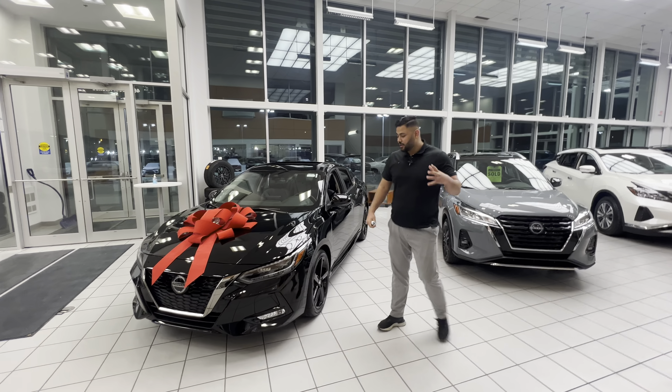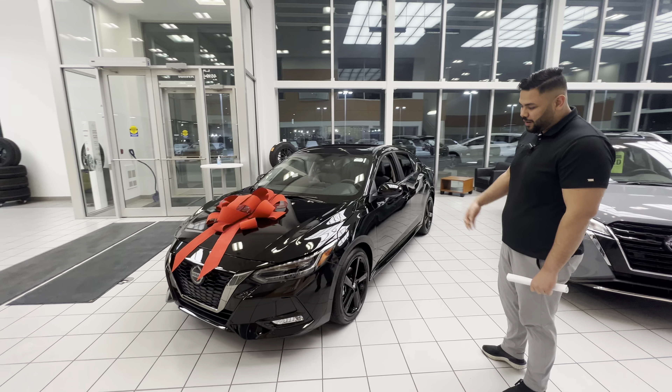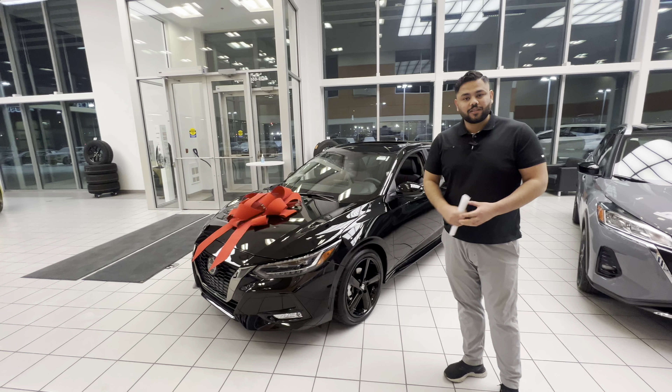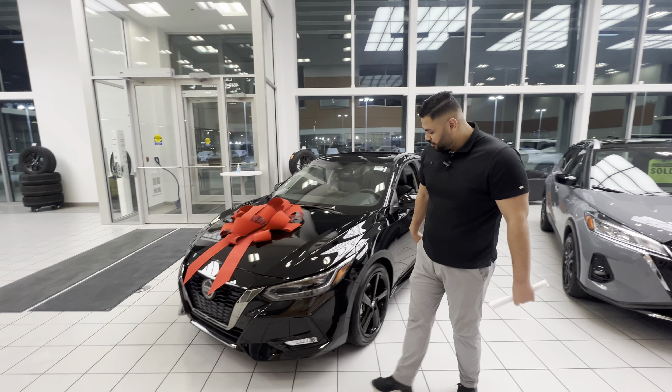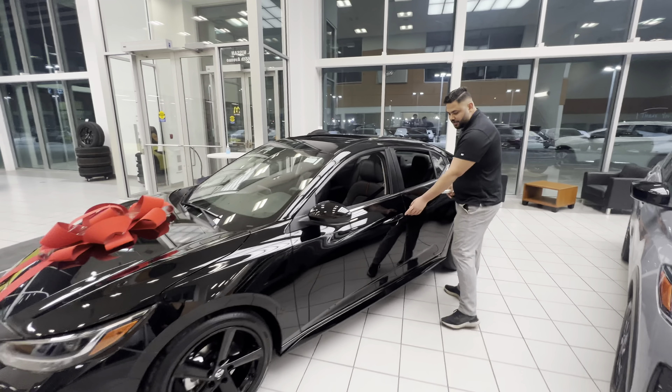Hey Karen, it's Ish again with Ellie Nissan. I thought I'd just show you the Sentra. Here it is — it's a 2022 SR, which is the top of the line. Under the hood you get a 2-liter four-cylinder engine, which is absolutely amazing on gas. Shatterproof headlights in the front as well, 19-inch all-season tires, and it does come with intelligent entry so you press that button once and it unlocks the door.